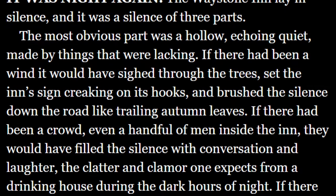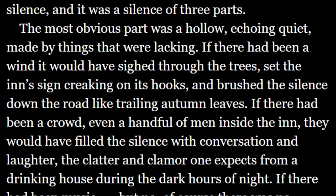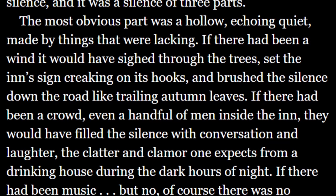Going forward: "The most obvious part was a hollow, echoing quiet made by things that were lacking. If there had been a wind, it would have sighed through the trees, set the end sign creaking on its hooks, and brushed the silence down the road like trailing autumn leaves." While this opening probably took many tries for Rothfuss to get right, it's surprisingly simple. It's not the words on the page that are actually brilliant — it's the concept itself. The idea of a silence of three parts is the catalyst for this entire page. Rothfuss lets the concept do the talking.